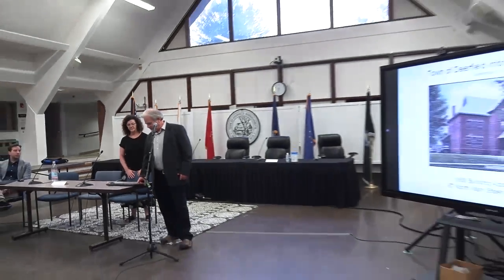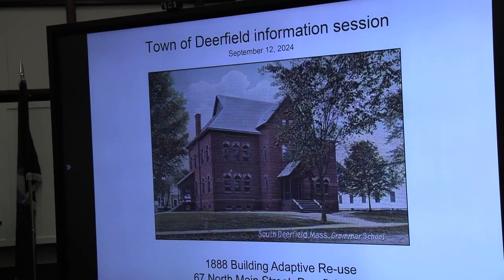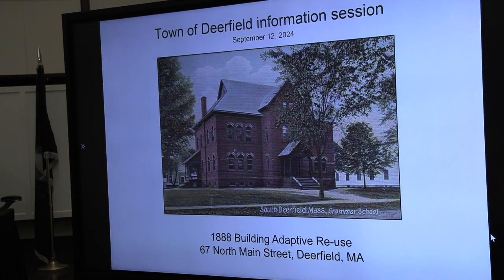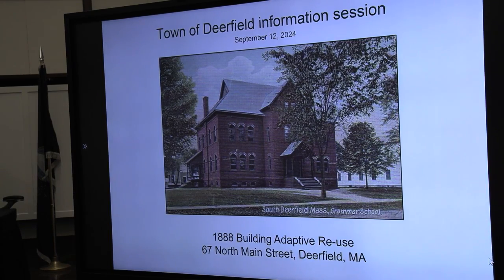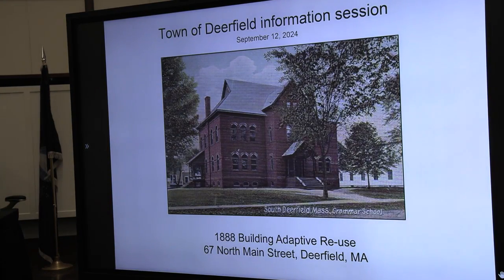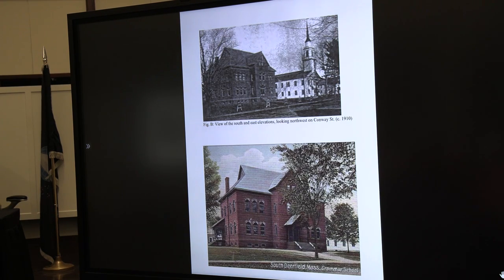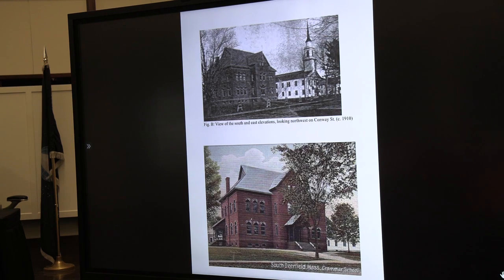We have some images up here just to sort of remind us of the past — some archival photographs and postcards. A reminder of the memory of this building, which has been on the corner since 1888. It's been through several incarnations: it was an elementary school, it's been a senior center, and it hasn't really been used actively since the senior center, a number of years ago. But it really has a proud place on the corner, and this is an opportunity to breathe new life into it and let it live for another 50, hopefully maybe 100 years.